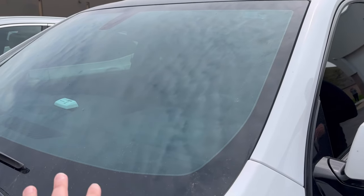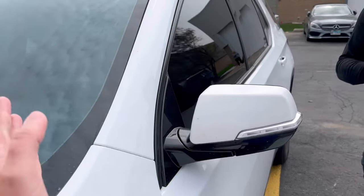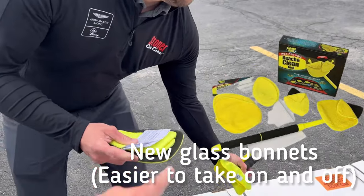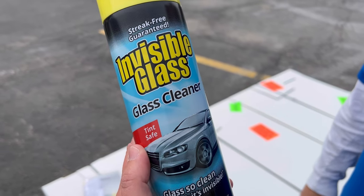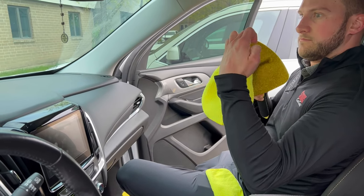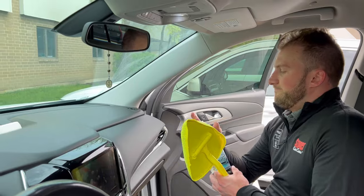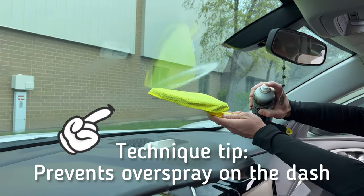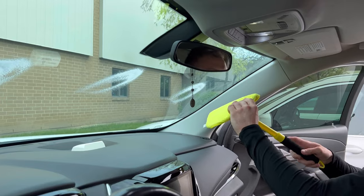First we need to clean the inside glass, because if the inside is streaky it's not going to make a big difference. We have the Reach and Clean tool, their new and improved microfibers, and as always Invisible Glass — best stuff on the market. It's best to do this from the passenger side. The new design features a waffle weave towel, easier installation, and you can use both sides. Notice how little product Rich uses to actually clean the glass — that's all you need.